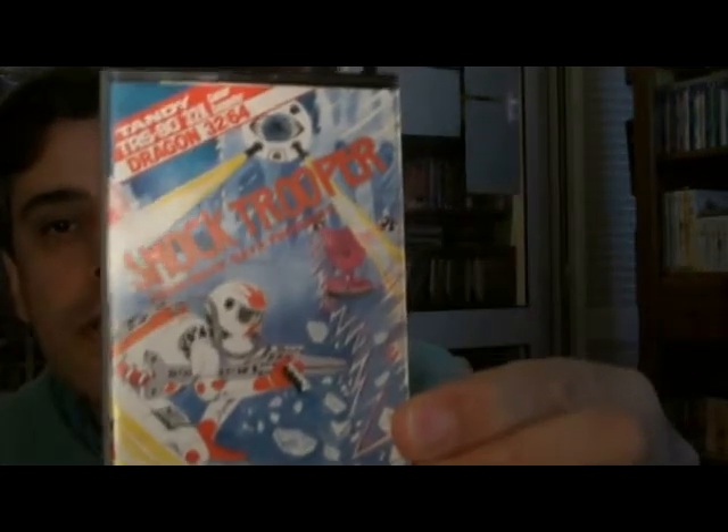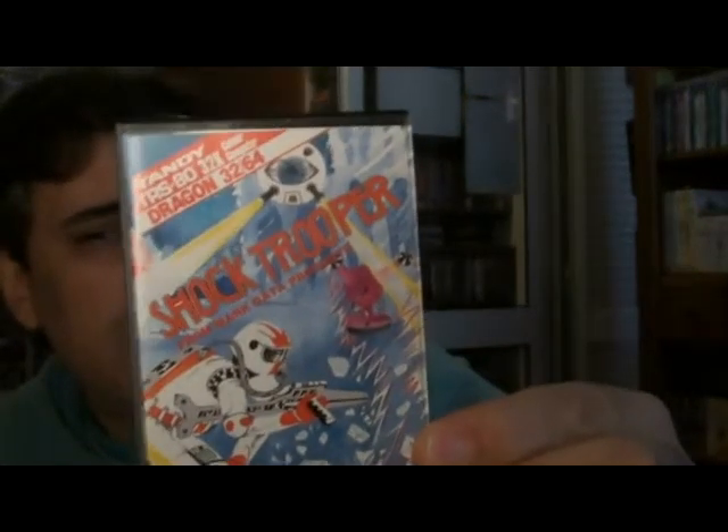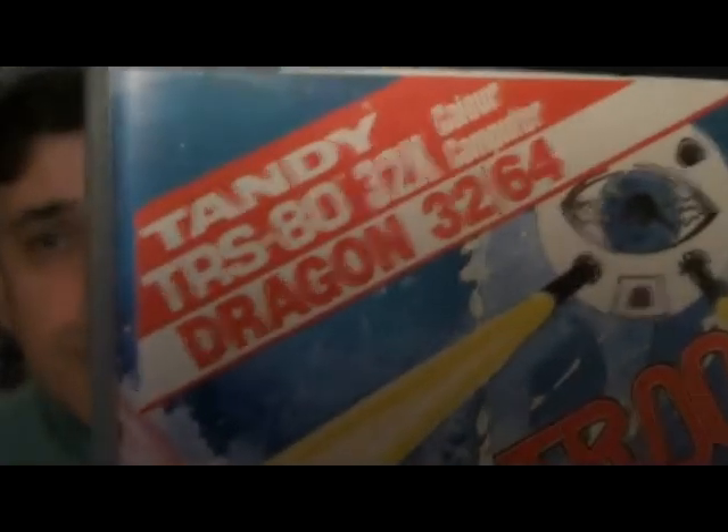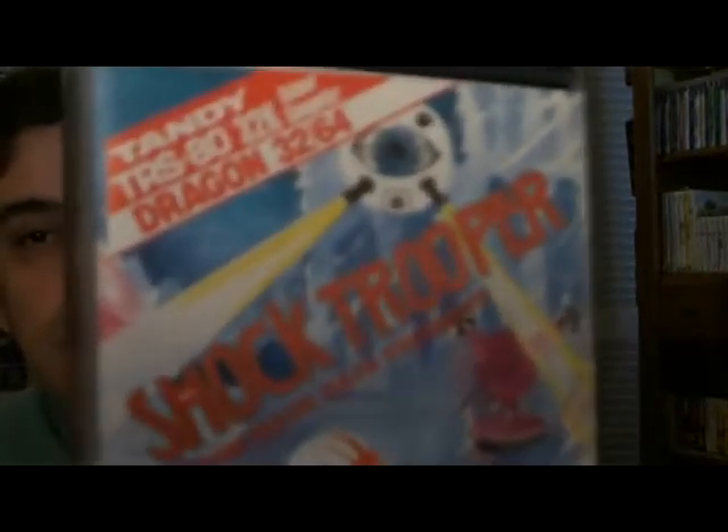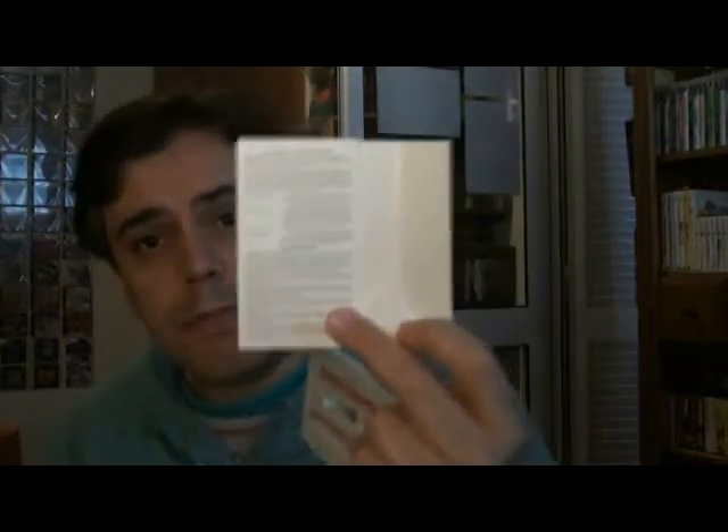The next game is called Shock Troopers, which is a platformer shoot-em-up sort of game. As you can see, it's also compatible with the Tandy TRS-80, otherwise known as the CoCo 2. Unfortunately there are no screenshots, but you get the tape, description of the game, and of course the instructions on the inlay. They're all in great condition.